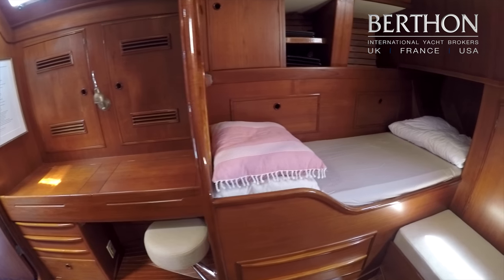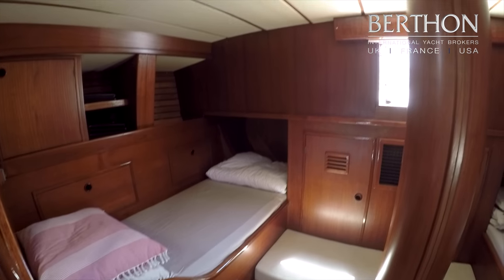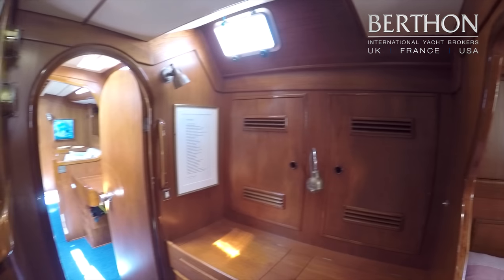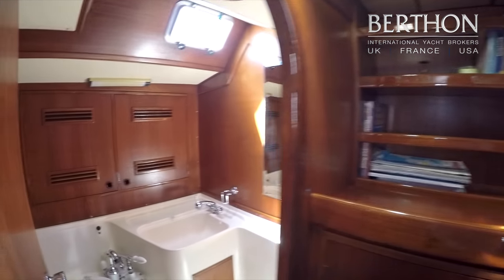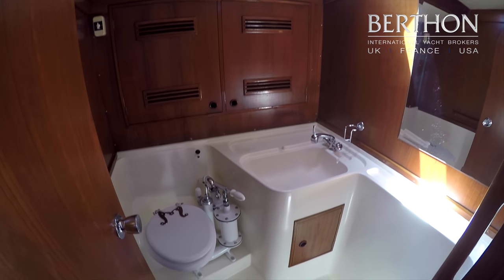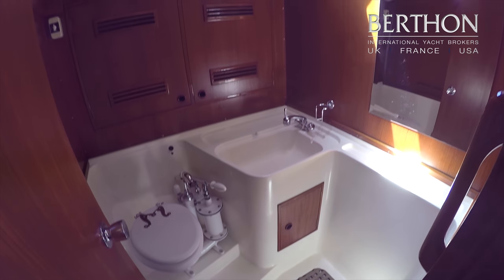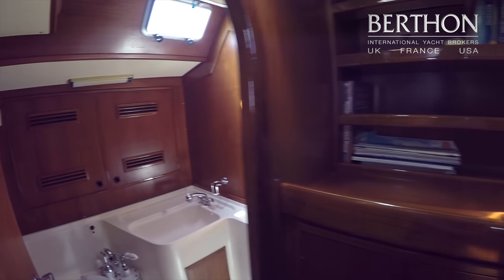There's a single berth to starboard and a seating area. This joinery is super and the varnish work is in superb condition. En suite heads — she has original Baby Blakes which have now been completely restored and also automated so they're easy to use. And there is a shower in this compartment.